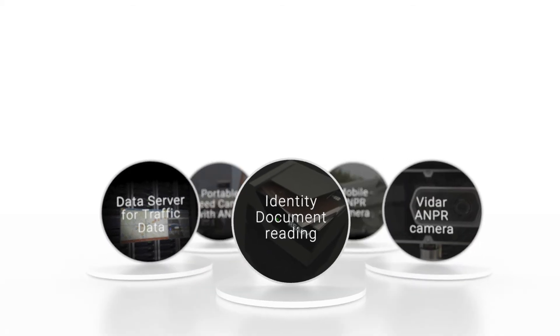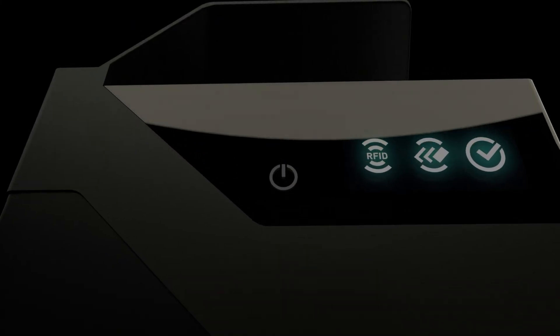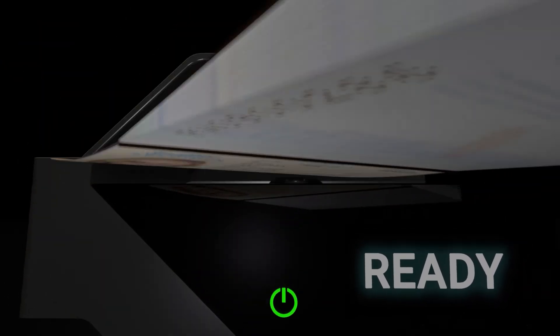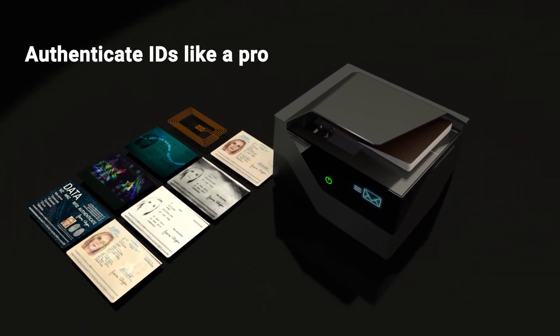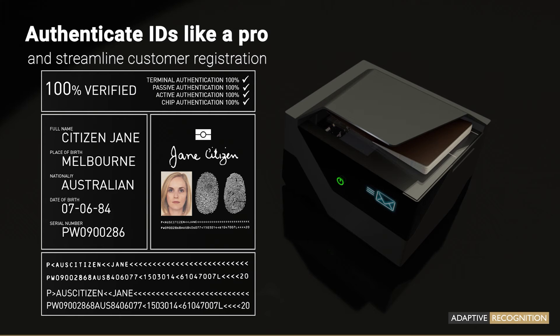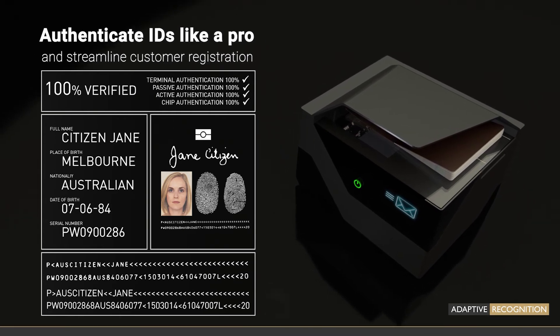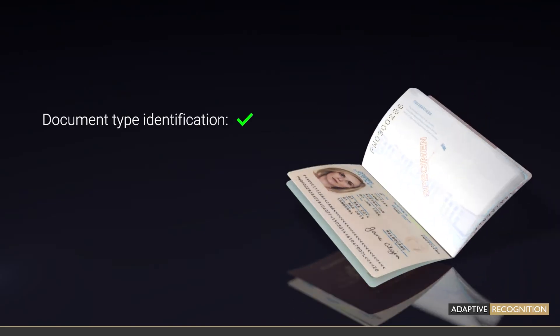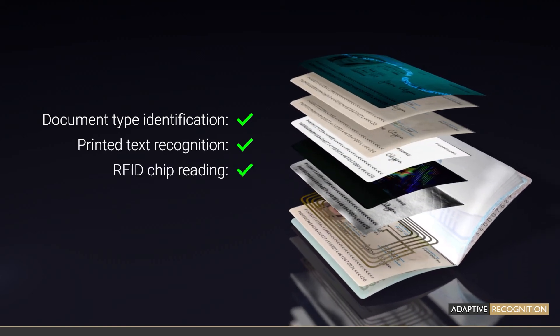Our identity document readers, including state-of-the-art Osmond, can scan, read, and validate any existing ID document in an instant, without the need to turn users into fraud experts. With our solutions, you can quickly and easily perform document type identification, printed text recognition, RFID chip reading, and authentication checks.